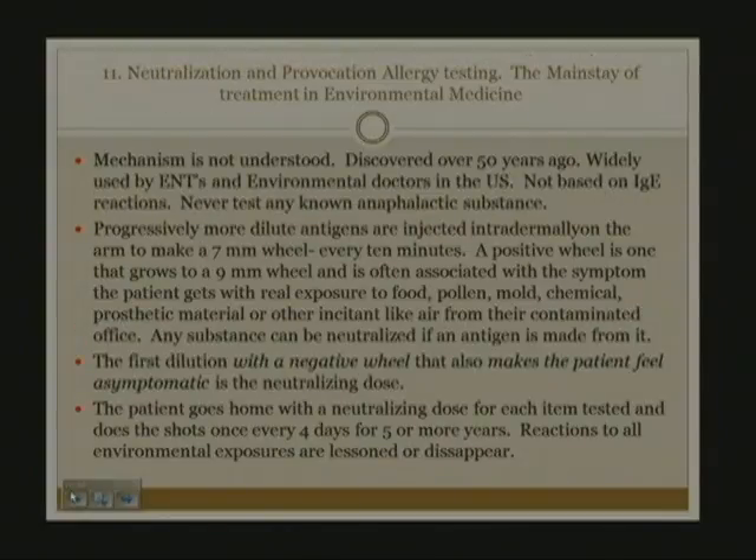Provocation and neutralization allergy testing is the mainstay of treatment in environmental medicine. The mechanism is not well understood; it was discovered over 50 years ago and is widely used by ear, nose, and throat physicians and environmental doctors in the United States. It is not based on IgE reactions, and the amounts injected are minuscule. Progressively more dilute antigens are injected intradermally on the arm in small 7-millimeter wheals every 10 minutes. A positive wheal grows to 9 millimeters and is often associated with symptoms the patient gets with real exposure to that food, pollen, mold, or chemical.